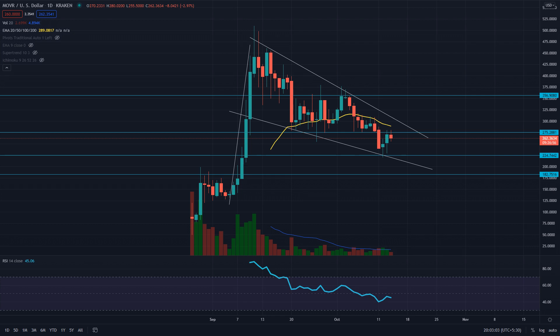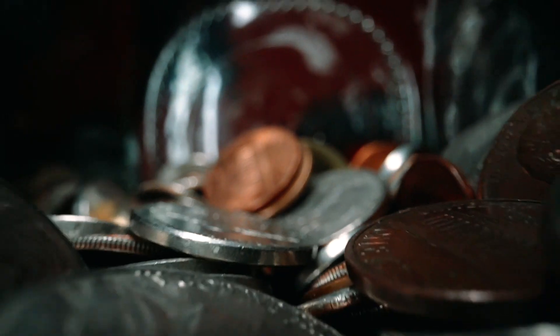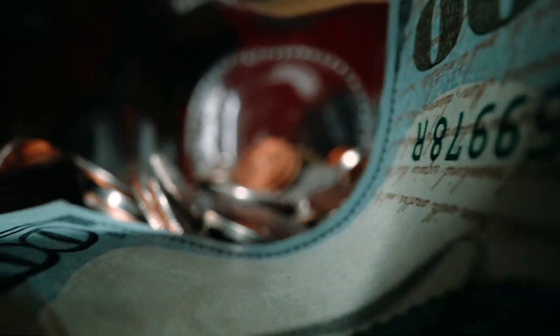The MOVR token's current price is trading below the EMAs of 50, 100, and 200, indicating a bearish trend. The MACD indicator is bearish, showing both the MACD line and signal line moving below the neutral zone (0.00), indicating bearish momentum in this token.